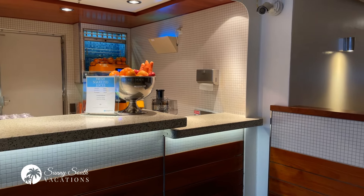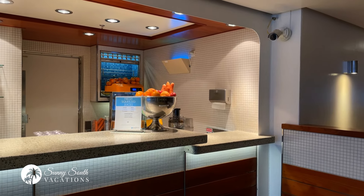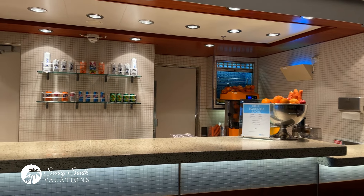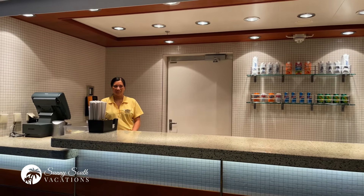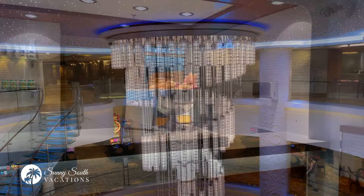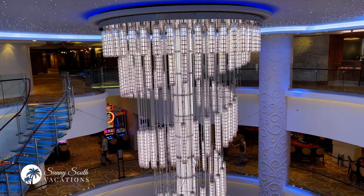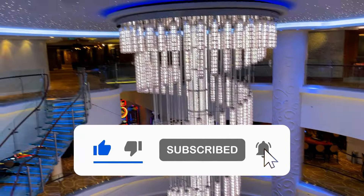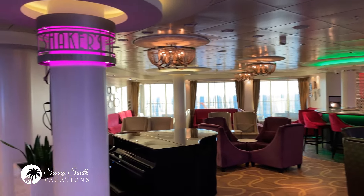This was the Garden Cafe here on Norwegian Breakaway. Right by the entrance of the Garden Cafe there's a hidden bar — a lot of people who don't make their way to this side don't realize there is a bar back here. Right now they're serving fresh juices and water, but during the day they also have an assortment of beers and other special cocktails available. There is that wonderful chandelier again, which spans deck 6, 7, and 8. This is Ocean Place — the hub of the ship.